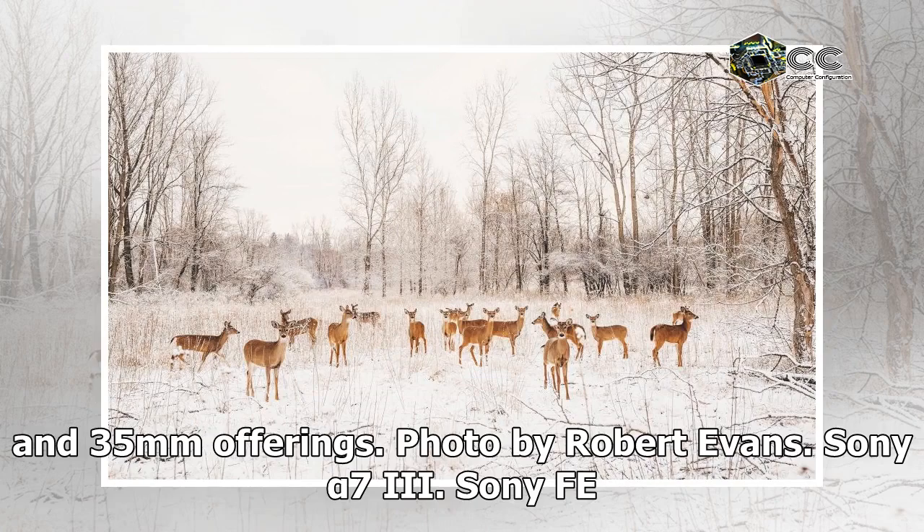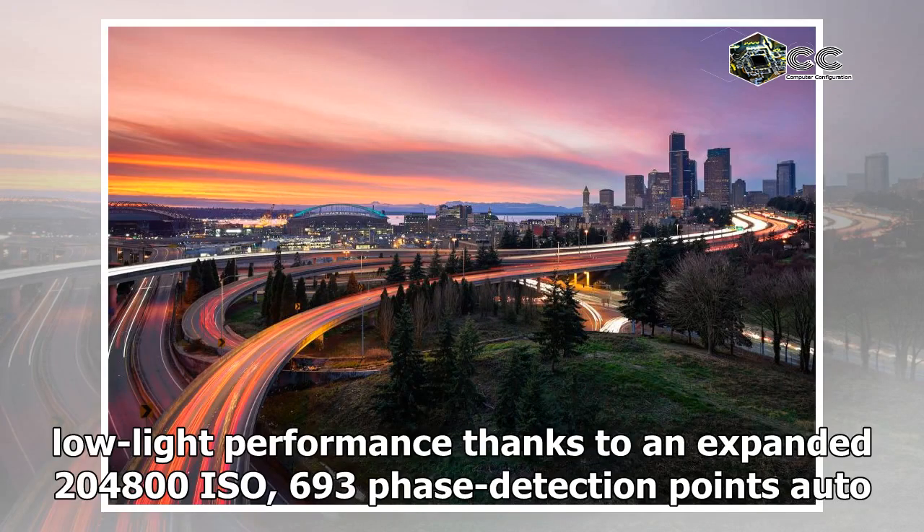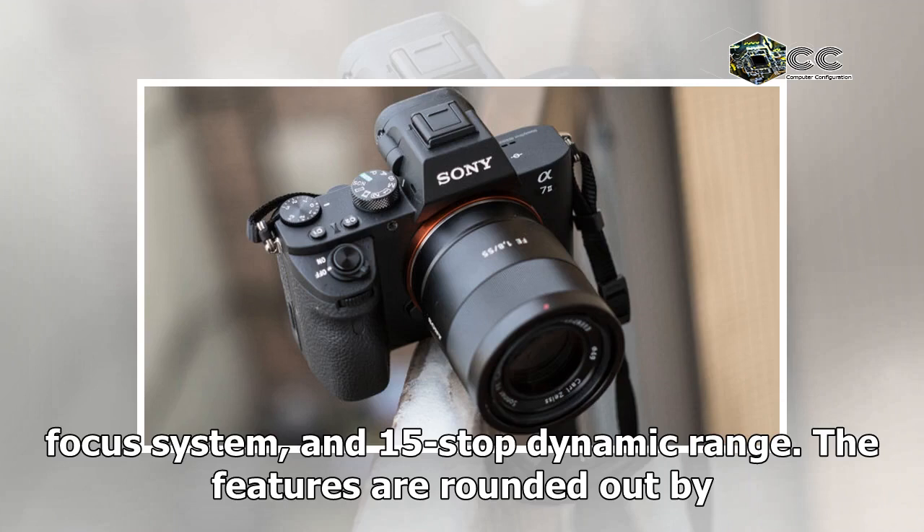Photo by Robert Evans. Sony Alpha 7 III, Sony FE 35mm f/1.4 lens, 1/200th of a second, f/1.4, ISO 100. Sony's third-generation model boasts great low-light performance thanks to an expanded 204,800 ISO, 693 phase detection points autofocus system, and 15-stop dynamic range.